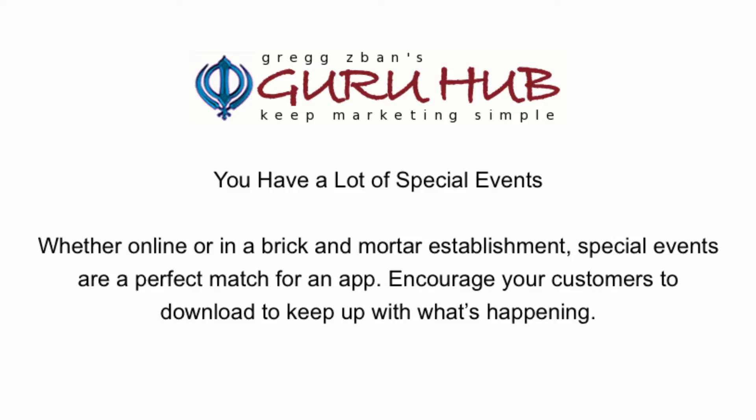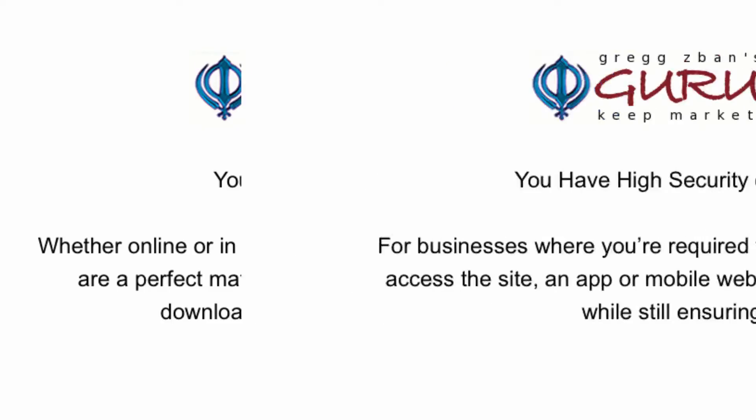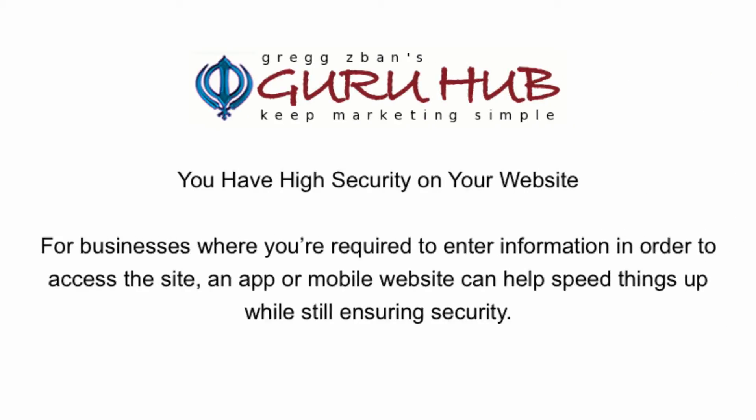You have a lot of special events. Whether online or in a brick and mortar establishment, special events are a perfect match for an app. Encourage your customers to download it to keep up with what's happening.